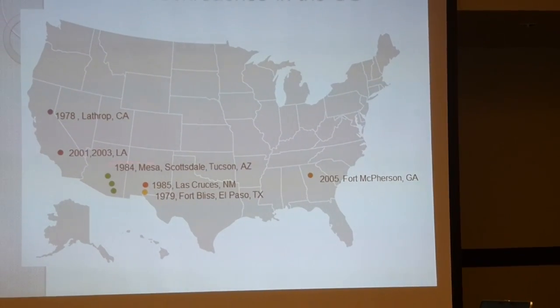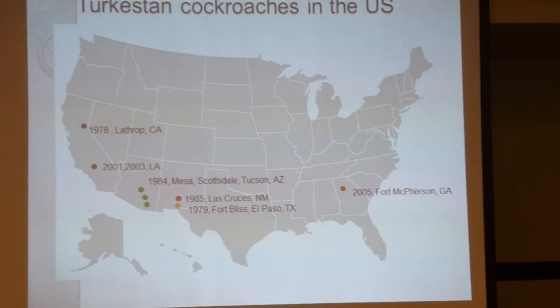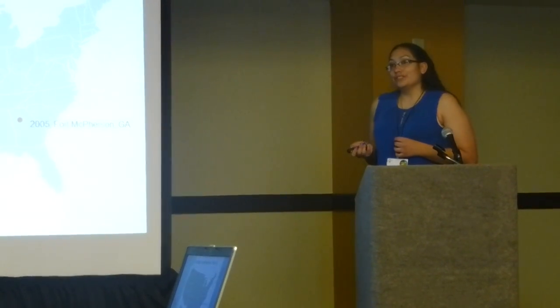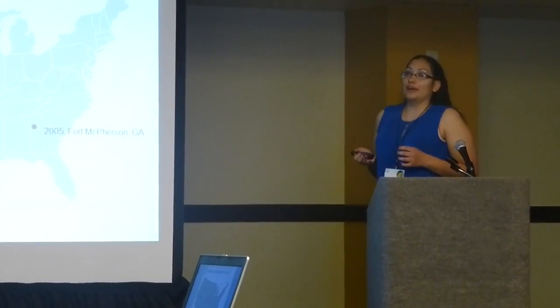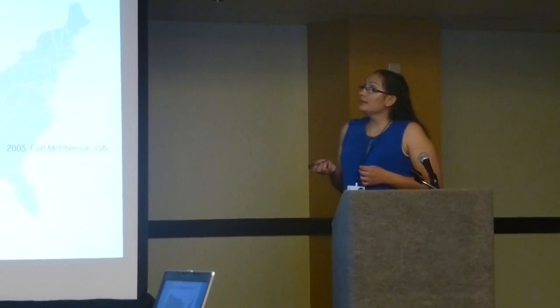As you can see, these cockroaches like the Southwest — they're adapted for hot and dry environments, like the Middle East, but they can also go to hot and humid environments, like Georgia. These animals are highly commercialized in the reptile pet trade. They make excellent feeders because they like to run around and they don't burrow like other cockroaches. They're also really fast to reproduce and easy to care for, which can make them potentially spread.